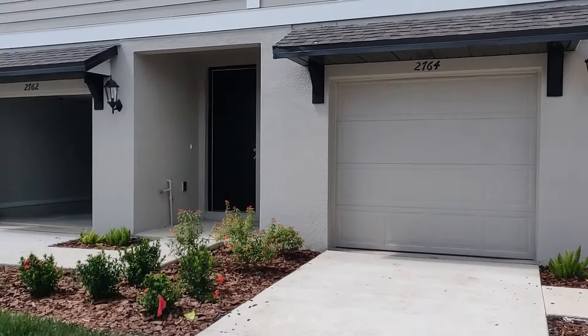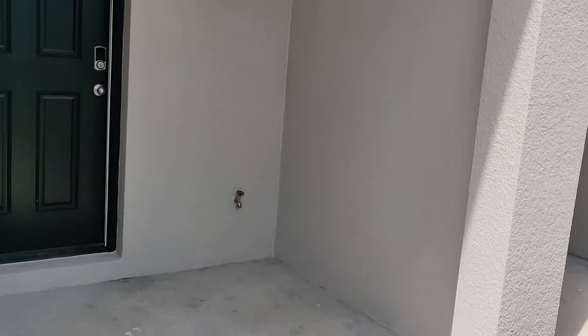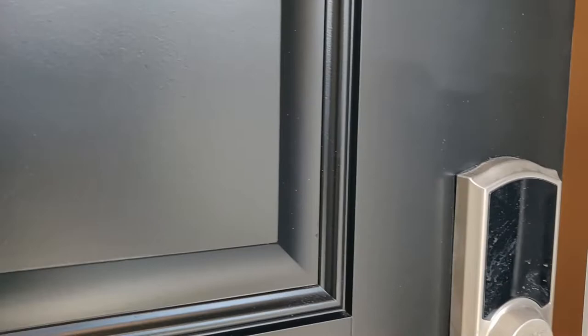This is actually my client's home — they're closing tomorrow. It's on a dead-end block. There are more homes available in this community. This is the floor plan: it's a three-bedroom, two-and-a-half bath, one-car garage home, and it comes with all of the appliances and blinds throughout.